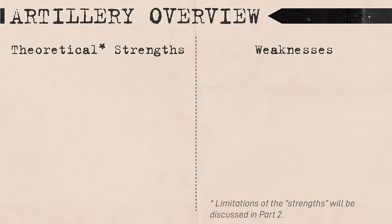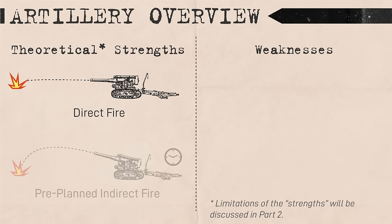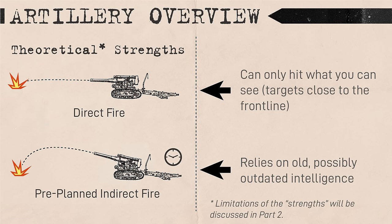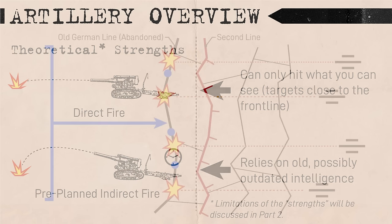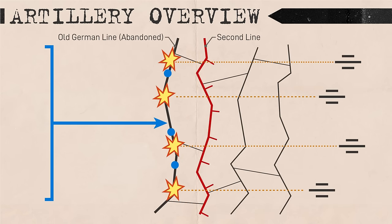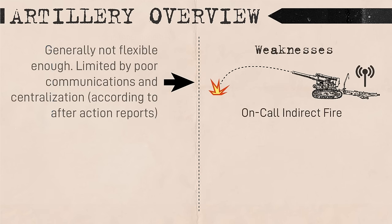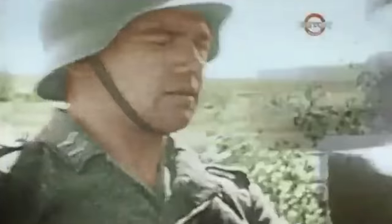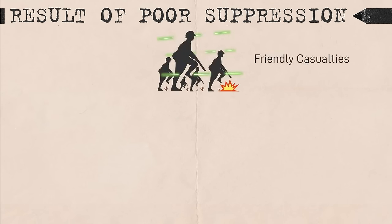Because Soviet artillery was generally better suited to direct fire and pre-planned indirect fire rather than on-call indirect fires, this could have presented problems for infantry as they advanced into the depths of the enemy defense. This problem would have been even more pronounced if the Germans utilized elastic defense tactics, which involved abandoning forward positions for a second line of defense. This could partially explain one Soviet lessons learned report after Operation Bagration that stated preparatory artillery had failed to adequately suppress or destroy German positions in their depth.